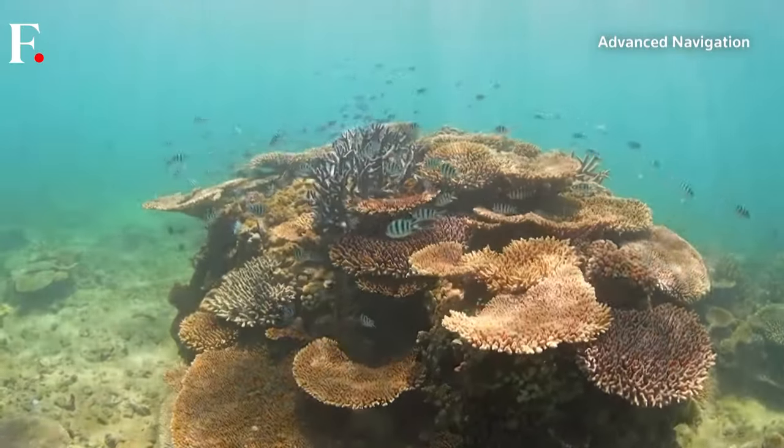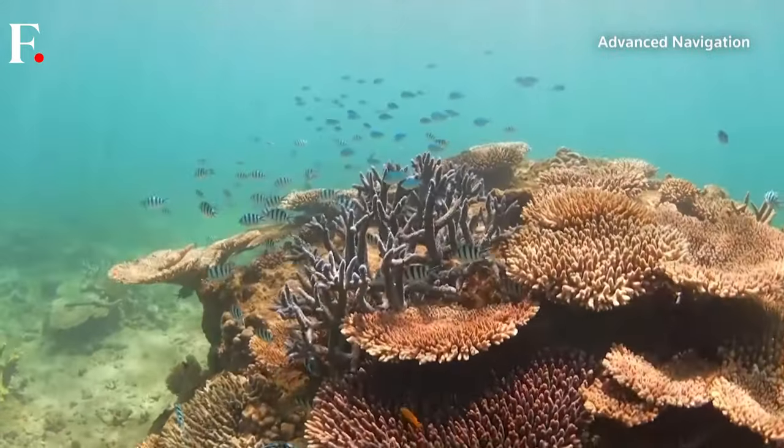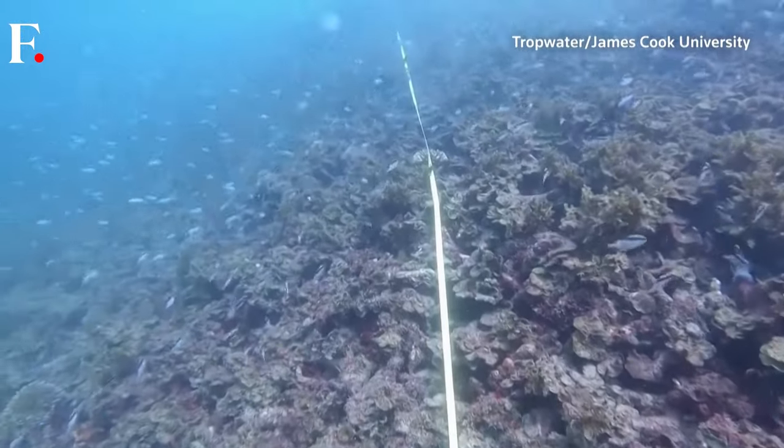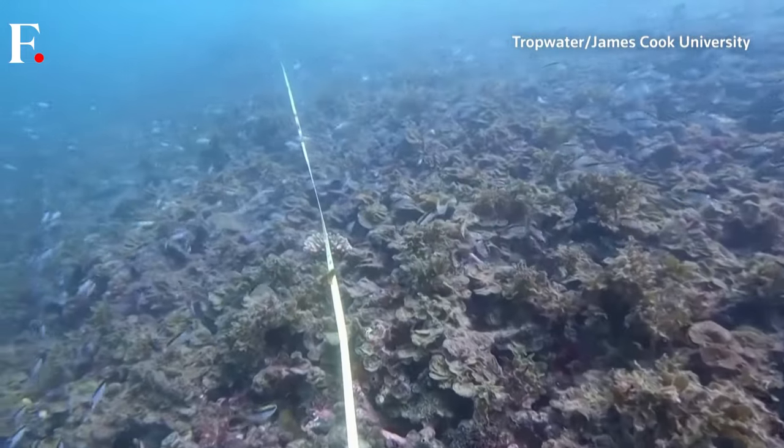Melanie Olson leads the ReefWorks program at the Australian Institute of Marine Science. Traditionally, we've done this with dive teams. However, dive teams can only see so much and go so far. And that's where we've had to augment our survey methods to include the use of robotics, just to enable us to scale, to go deeper, to operate in areas where predators, like crocodiles and bull sharks and jellyfish, now routinely reside.